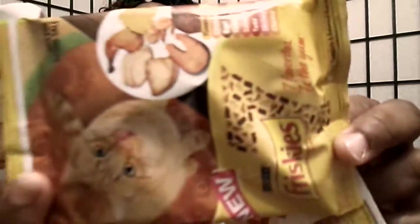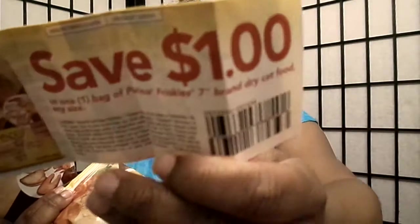This is some kitty cat food — Friskies. Look at the little cat! I wish I could have a cat where I live, but I can't. It's a Friskies dollar-off coupon. They also give you a little brochure about the cat food and what's in it.